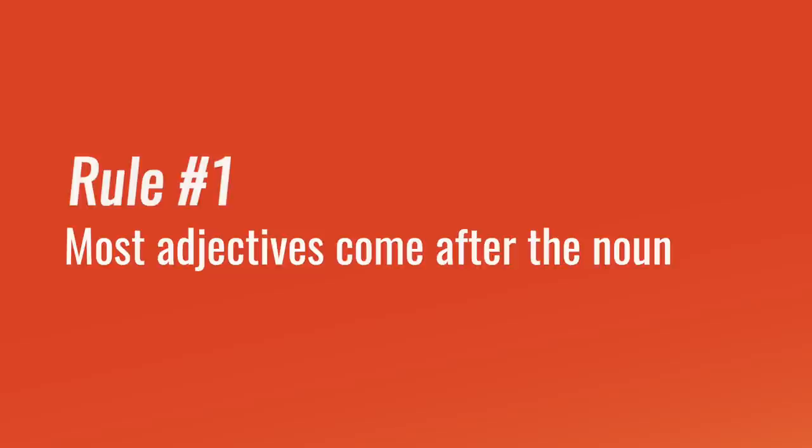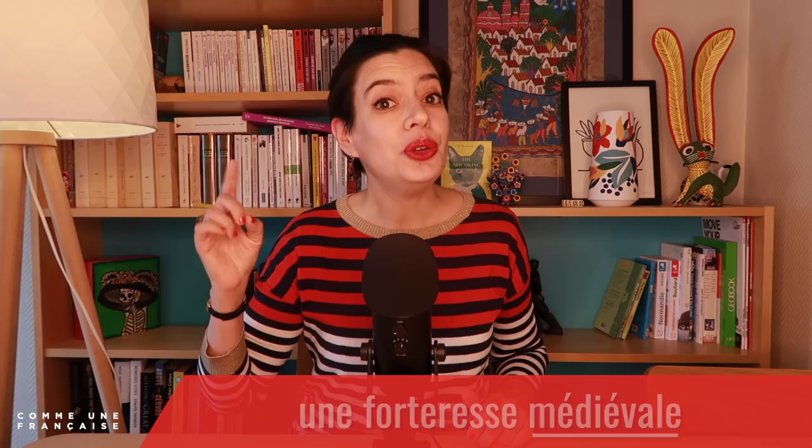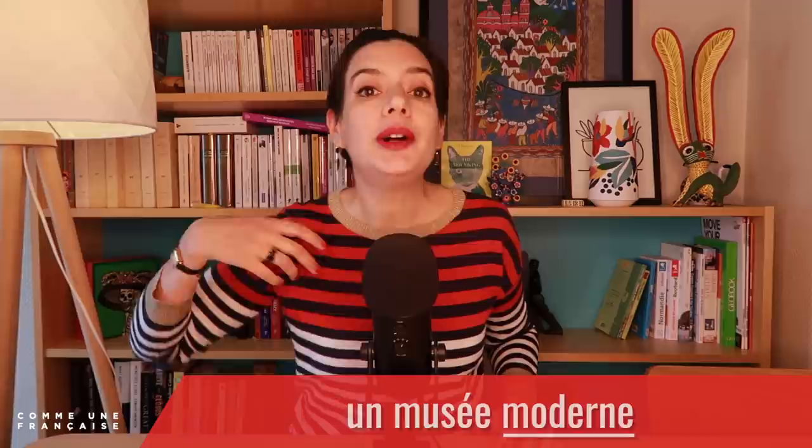Most adjectives are placed after the noun. For instance, remember: une forteresse médiévale, un palais royal, un musée moderne. That is our general rule of thumb for adjectives. So let's take a quick virtual tour together of Paris and its architecture.